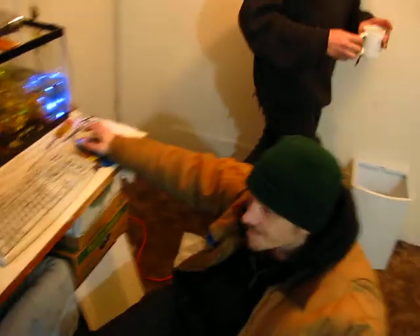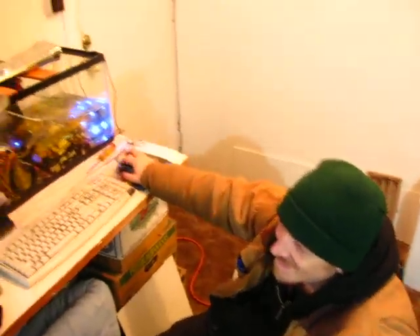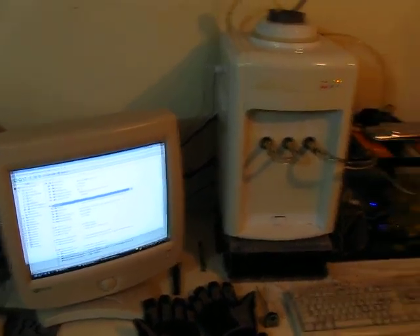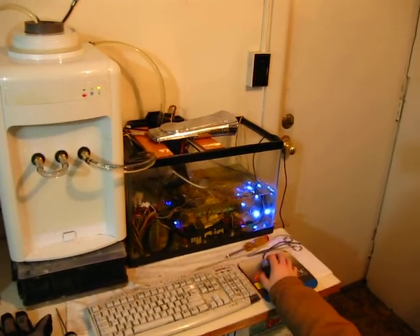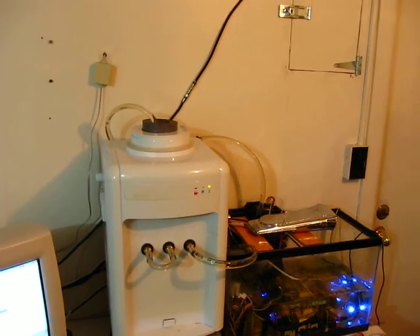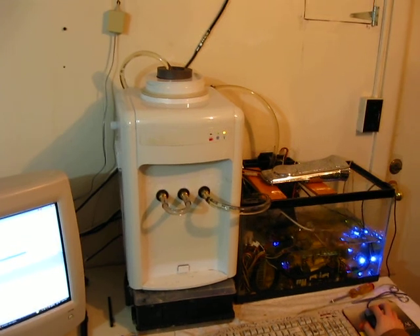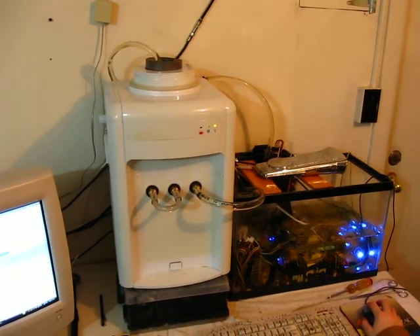We have our technician Mike on duty here. We have the controls tonight. Our overclocking experiment has gone fairly well. We're still making improvements and modifications to our full-time cooling system, which is mounted to the left of the computer there.